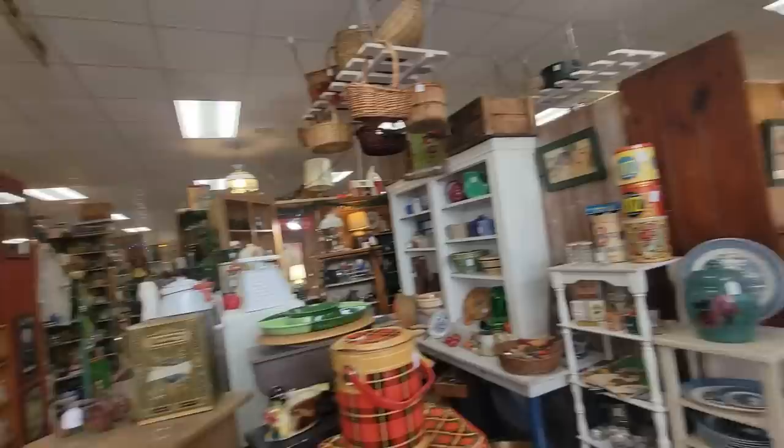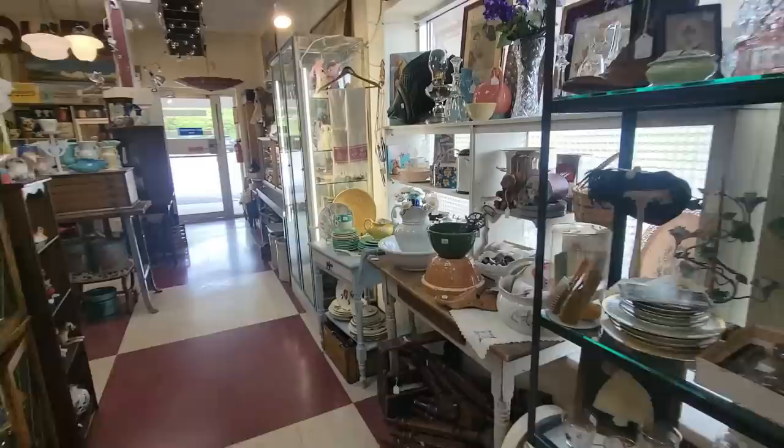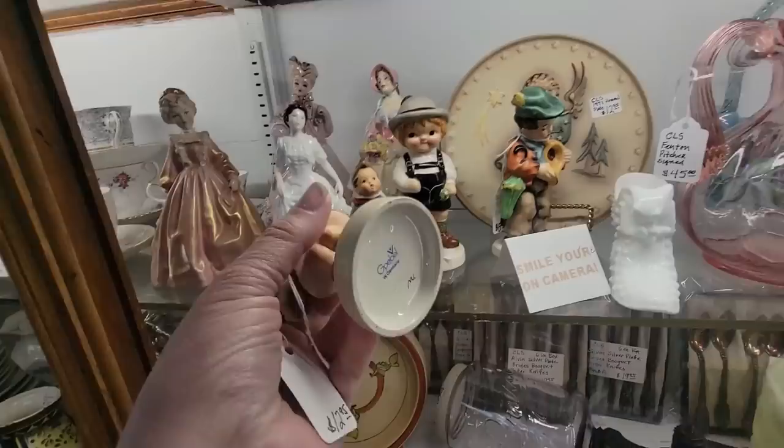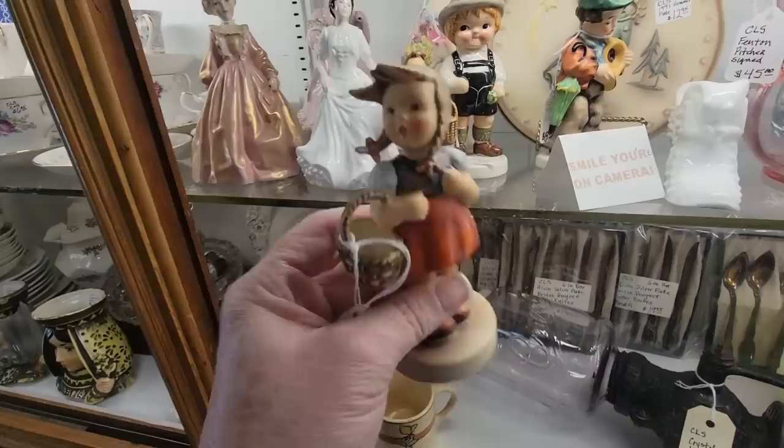The place is nice and big, so we're going to have fun exploring in here today. We're going to go all the way to the end here and start down there. Okay, here's some Hummels. I'm a fan because I think that the Western Germany Hummels are very, very cute.